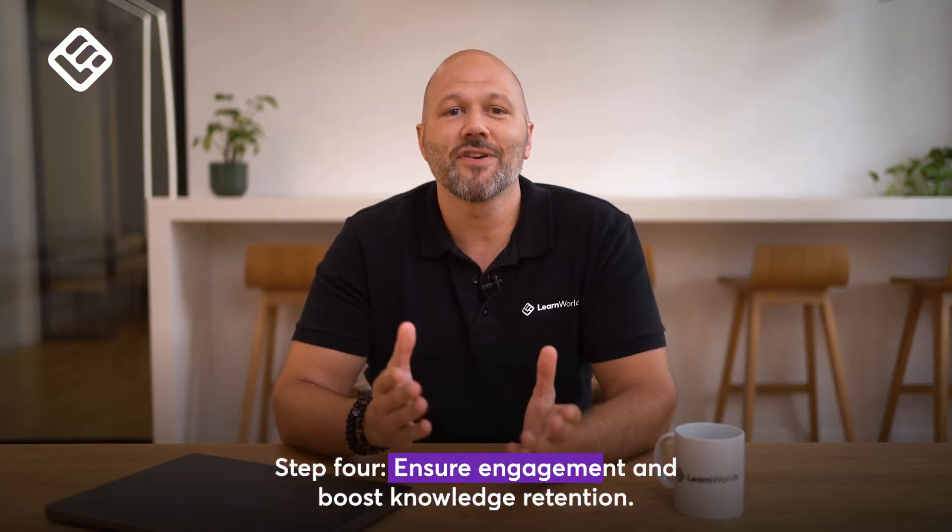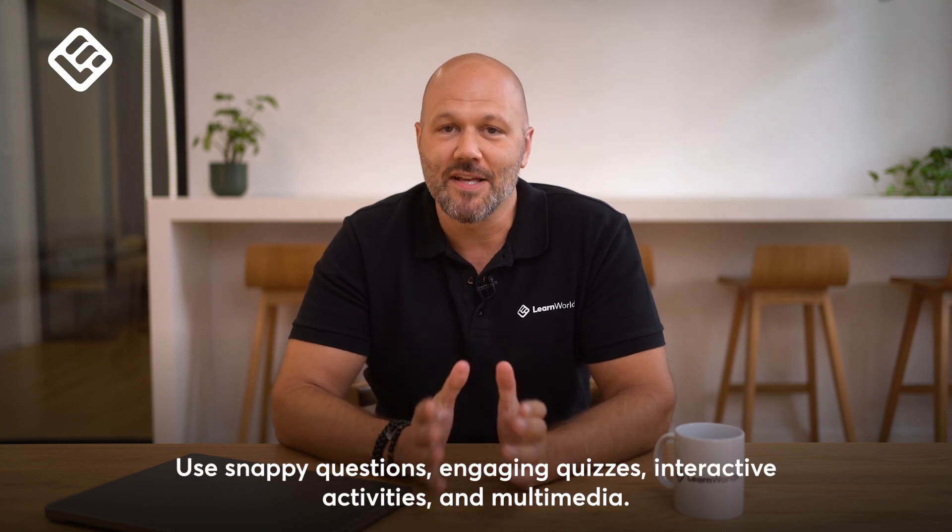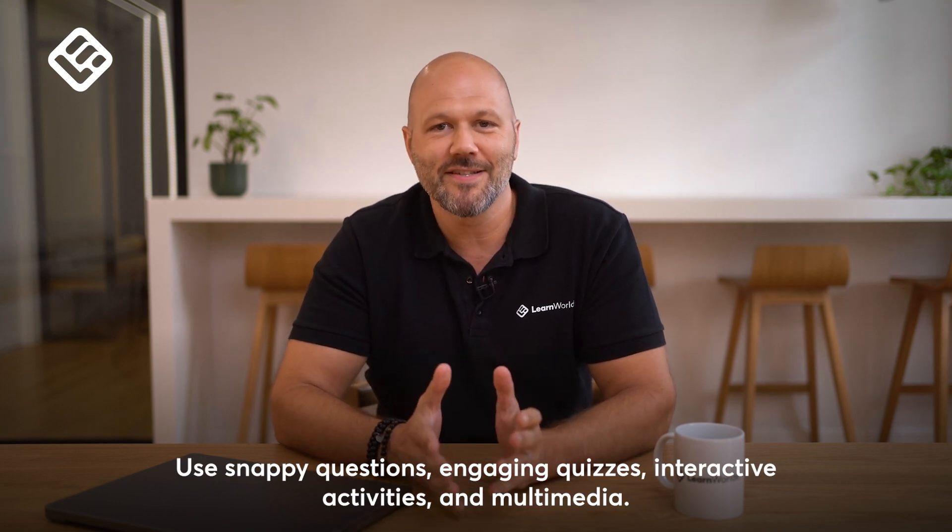Step 4: Ensure engagement and boost knowledge retention using snappy questions, engaging quizzes, interactive activities, and multimedia.